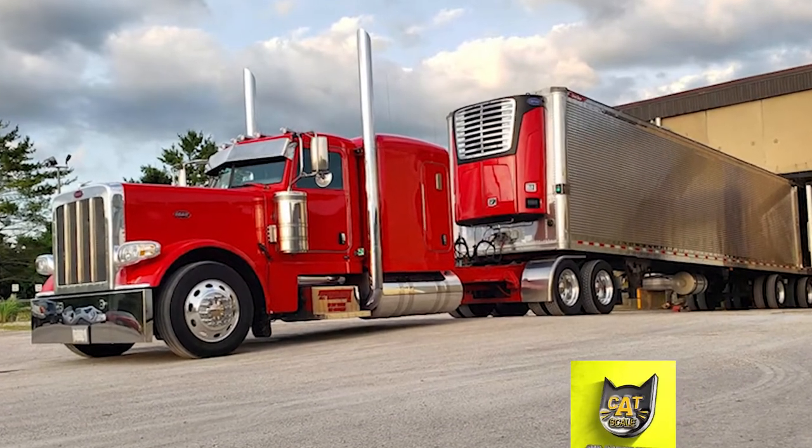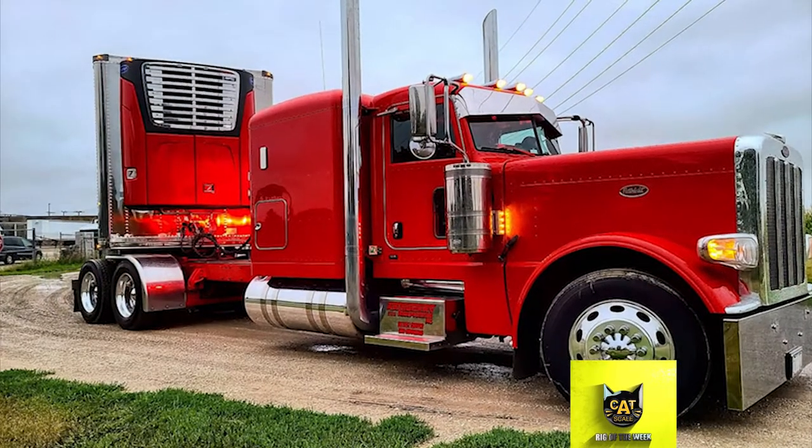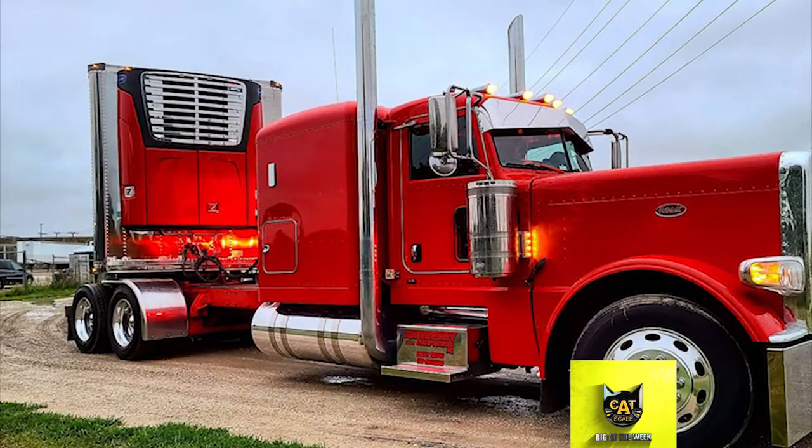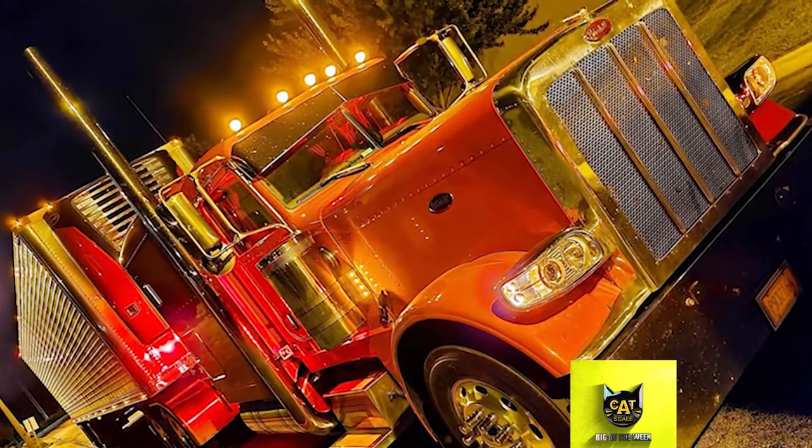Keeping it simple is what sets apart this CatScale Rig of the Week from the rest. Owner Tyler Woolley has done a lot of modifications to this 2016 Peterbilt 389, and he really believes that less is more to keep the truck looking clean.